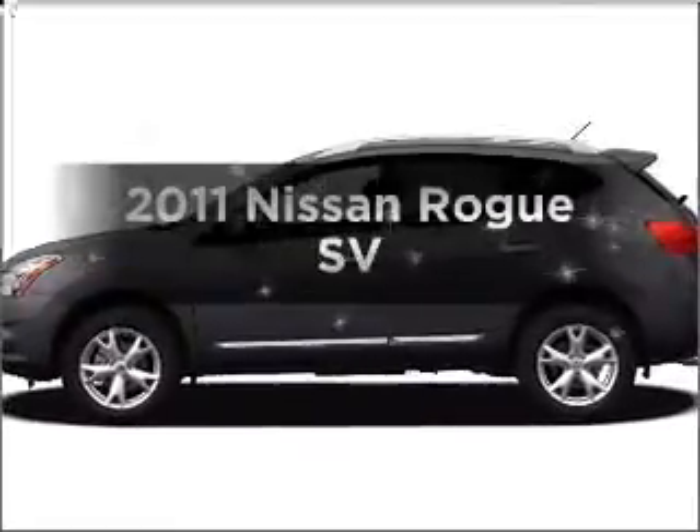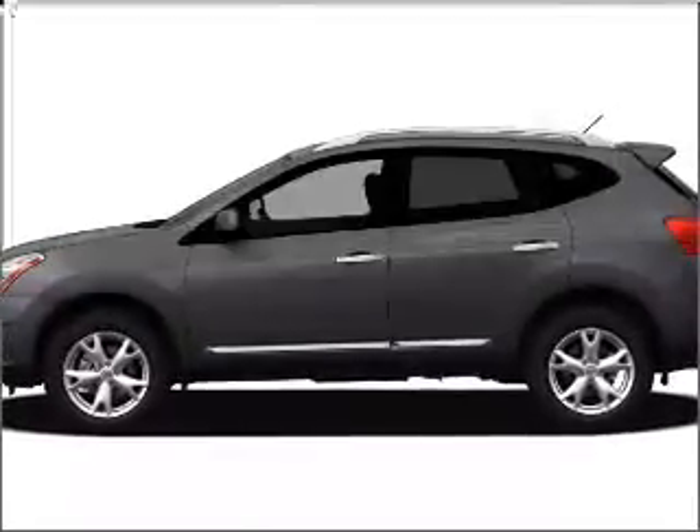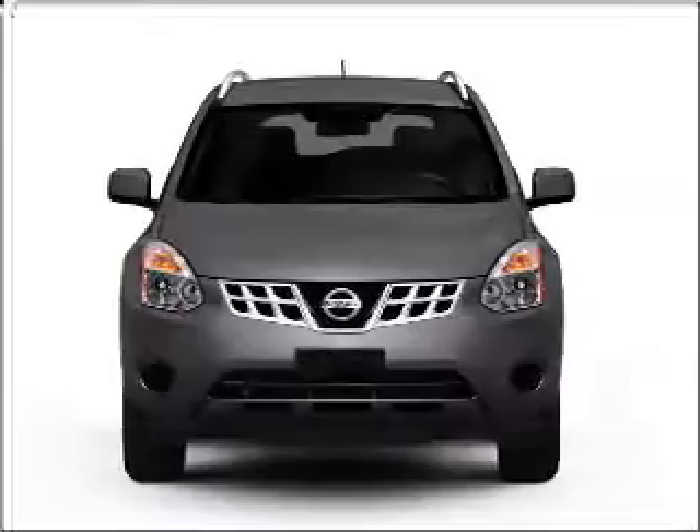Introducing the 2011 Nissan Rogue. If you're looking for an automobile with great attributes, look no further.